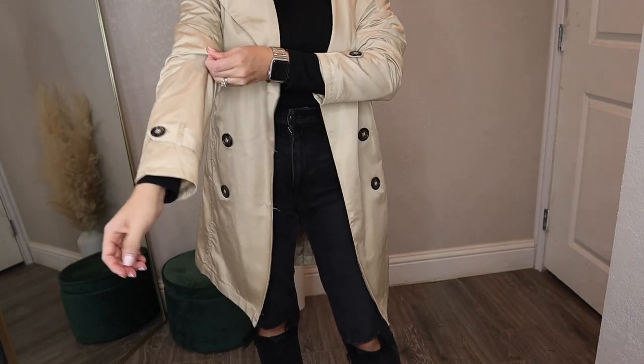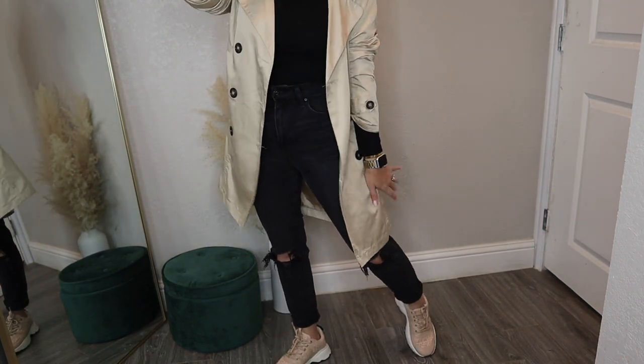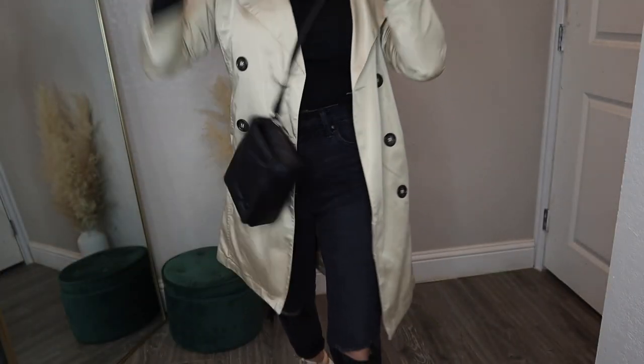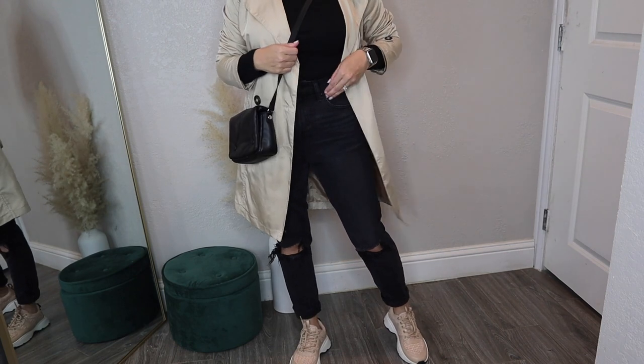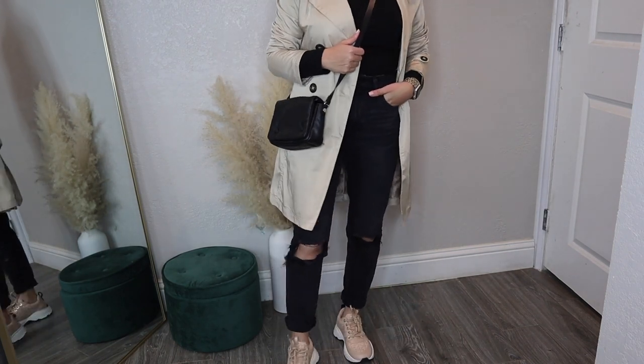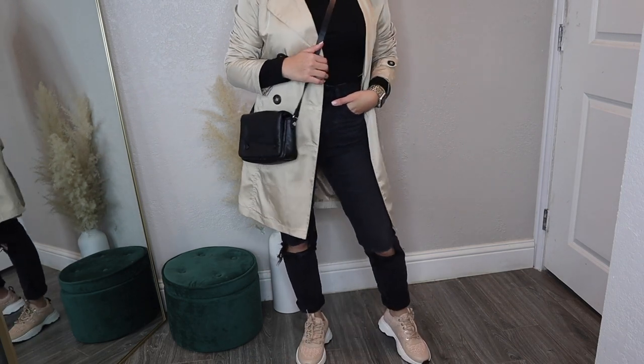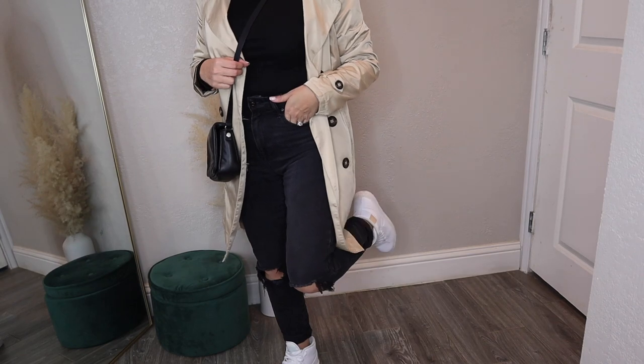I'm doing a couple of all-black looks to show how you can change it up without being dressy. Here I did distressed jeans with a black turtleneck — you can barely tell it's a turtleneck — and nude or tan colored trainers. I'll show shoe variations in the next clips.